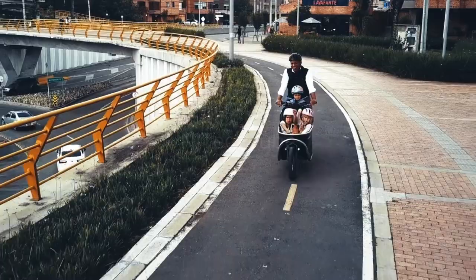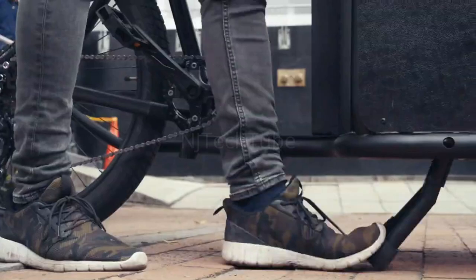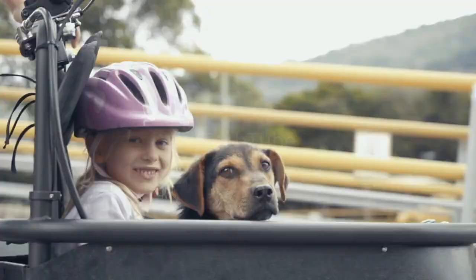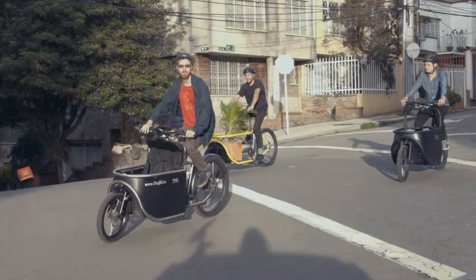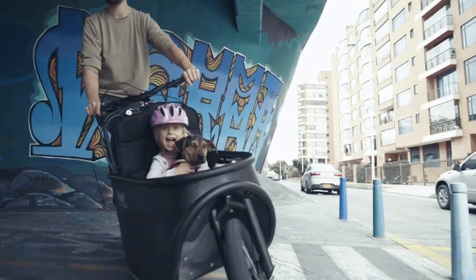A perfect vehicle to move around without the need of a car. To design and build the Bugbee cargo bike, we have been inspired by the Norwegian environment and the crowded streets of Bogota.